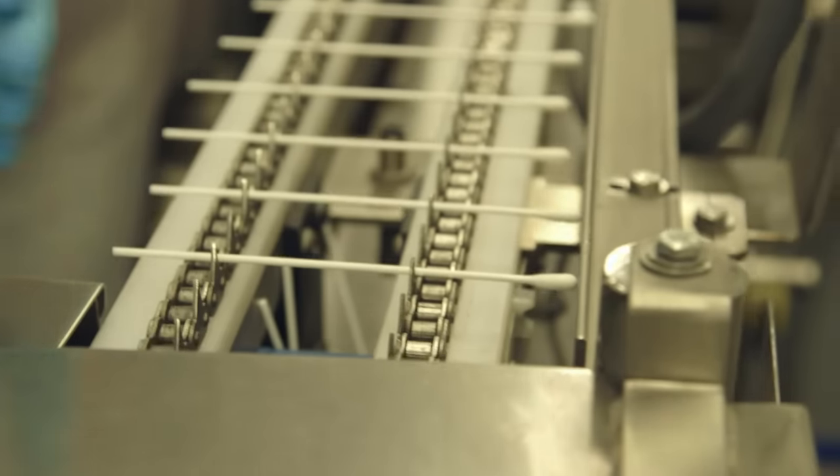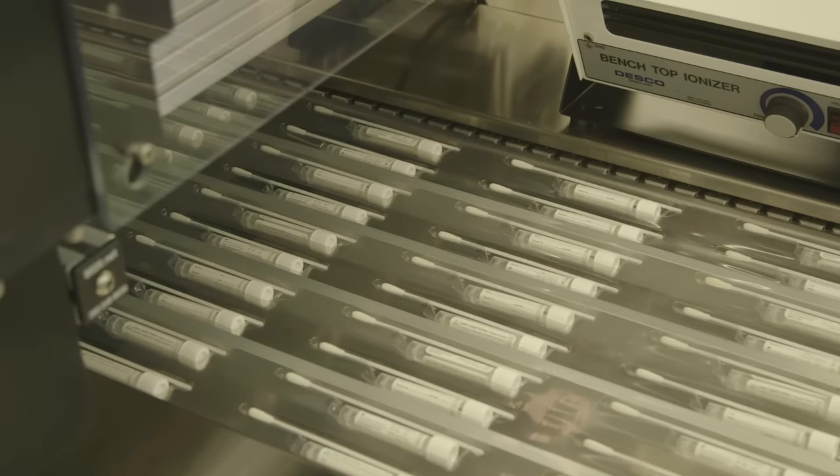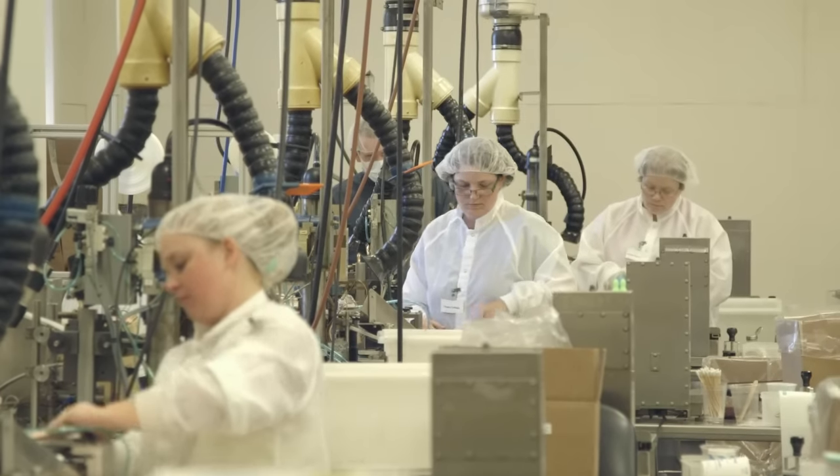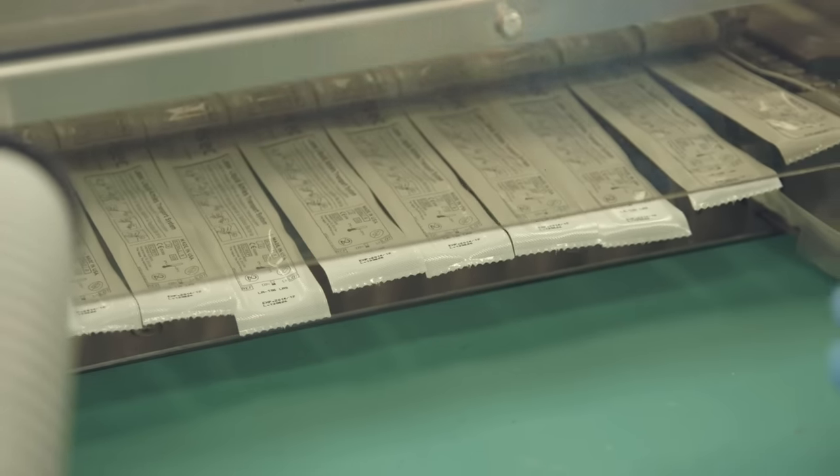And now we make foam-tipped applicators, knit polyester, flock. Because we have a state-of-the-art manufacturing facility, we're able to move forward and keep up with the revolving needs of our customers.